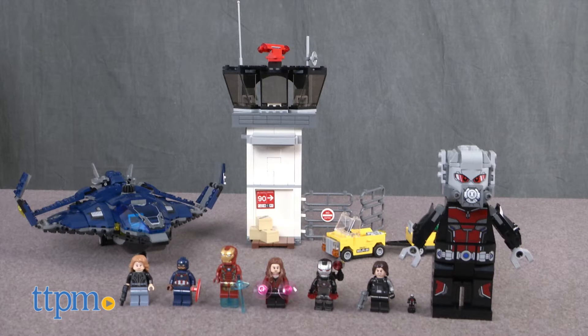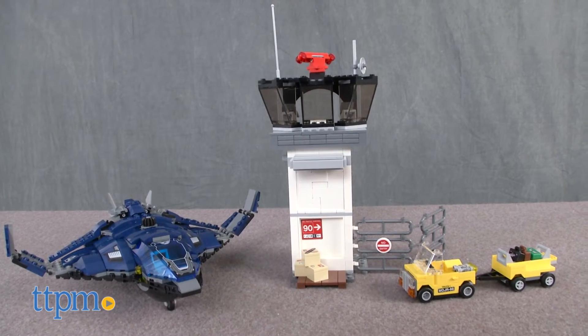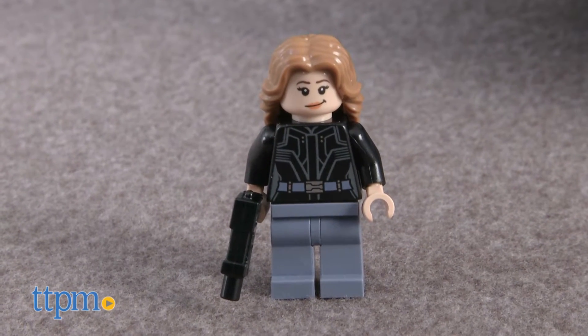This is an 807-piece set, number 76051, that builds a Quinjet, air traffic control tower, and airport vehicles. The set comes with six minifigures: Agent 13,